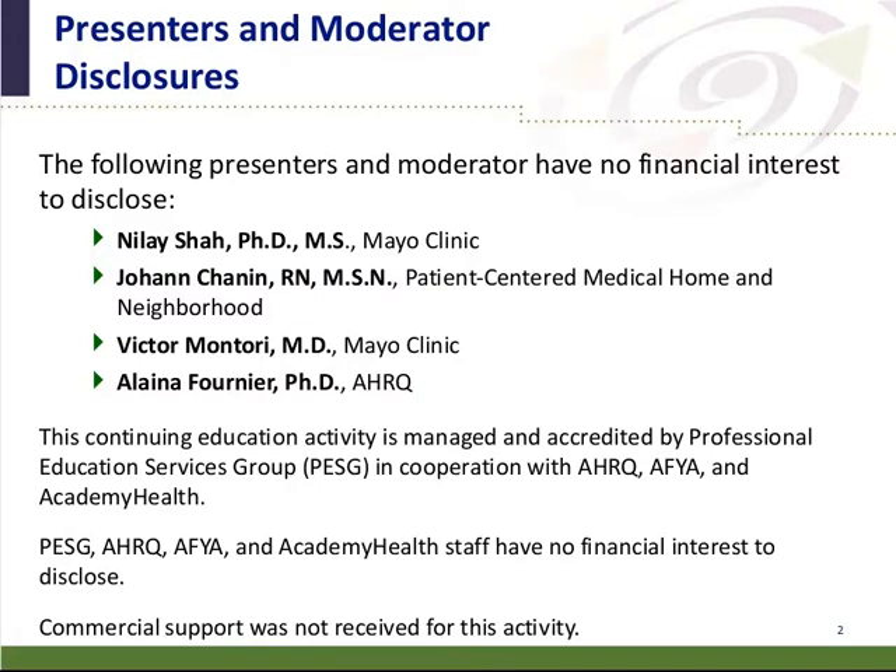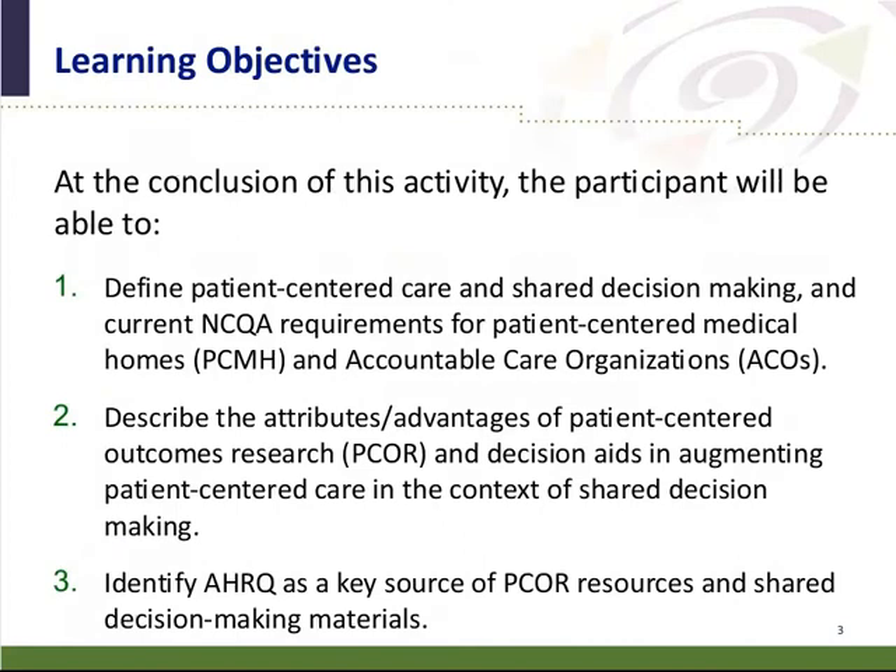The continuing education activity is managed and accredited by PESG, and there are no conflicts of interest to disclose for this activity. The specific learning objectives are to define patient-centered care and shared decision making and current NCQA requirements for patient-centered medical homes and accountable care organizations, to describe the attributes and advantages of patient-centered outcomes research and decision aids in augmenting patient-centered care in the context of shared decision making, and to identify AHRQ as a key resource of patient-centered outcomes research and shared decision making materials.